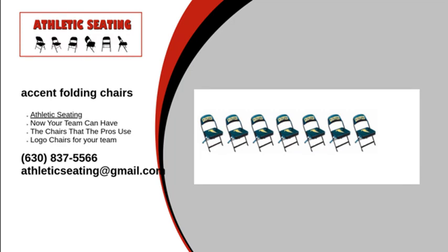For more information on how to place an order for accent folding chairs, visit our website or give us a call at 1-630-837-5566. Contact Athletic Seating today. We will answer any questions you may have.